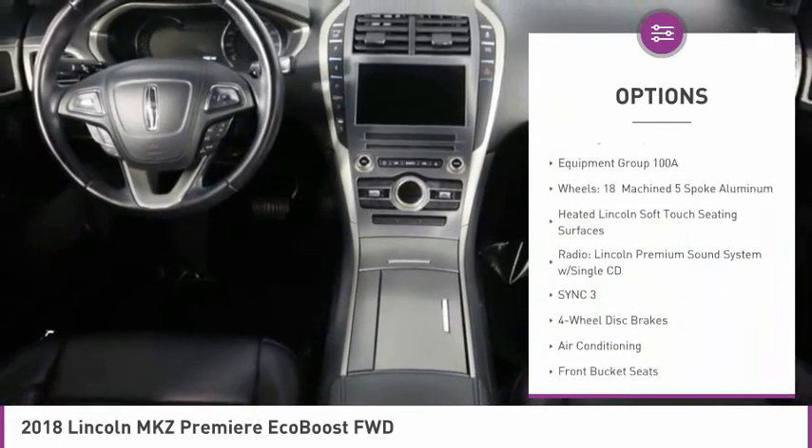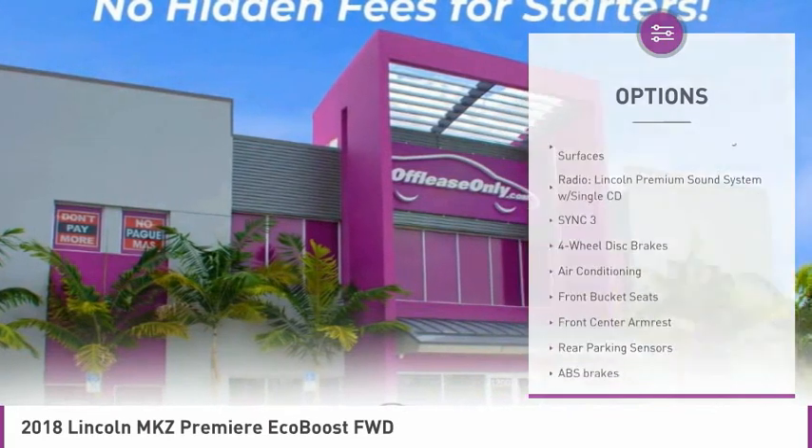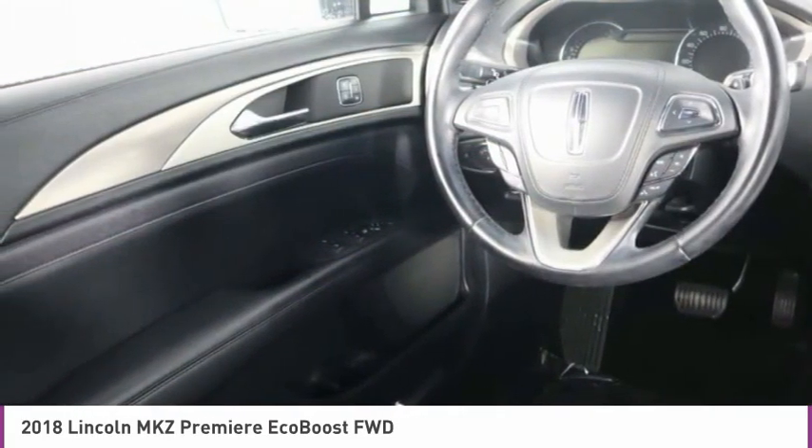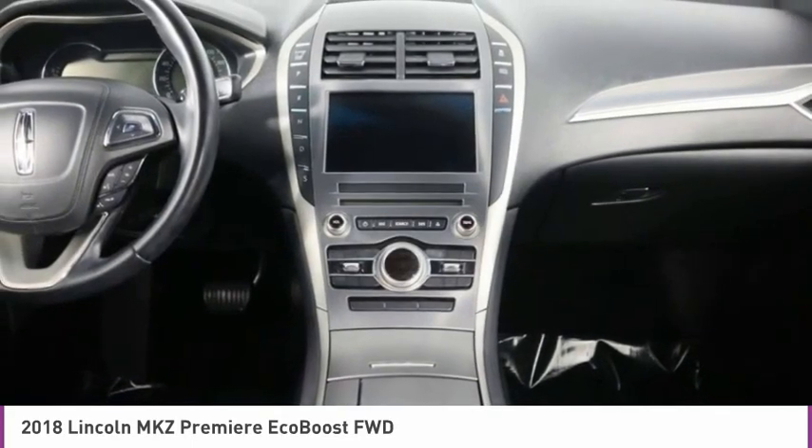Heated front seats, low tire pressure warning, power windows, power steering, tachometer, passenger vanity mirror. Your new ride is just a phone call away.